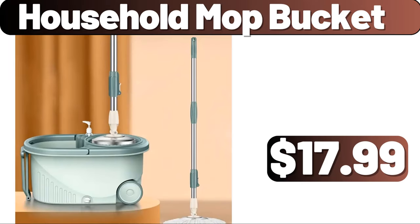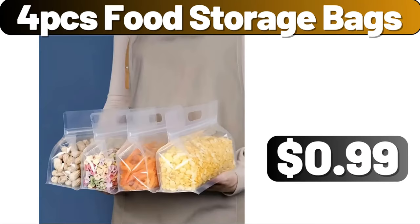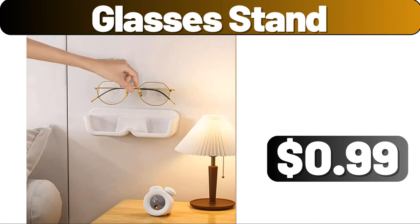Household Mop Bucket, $17.99. Flower Shaped Pillow, $1.99. 4 PCS Food Storage Bags, $0.99. Garlic Press, $0.99. Glasses Stand, $0.99.